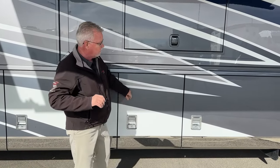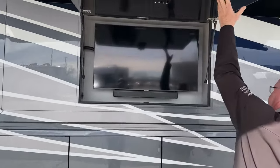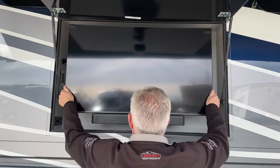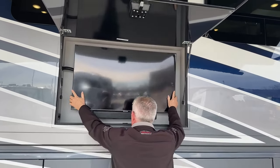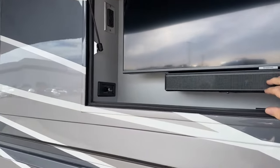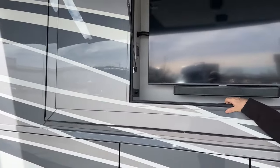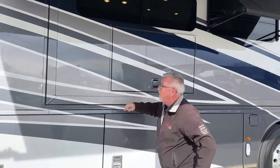Let's take a look at the exterior TV — we've got a Samsung TV with a sound bar, and it will pull out and angle for you. There's also a switch so you can use that sound bar just for radio if you want to listen to some music out here when you're not watching TV.